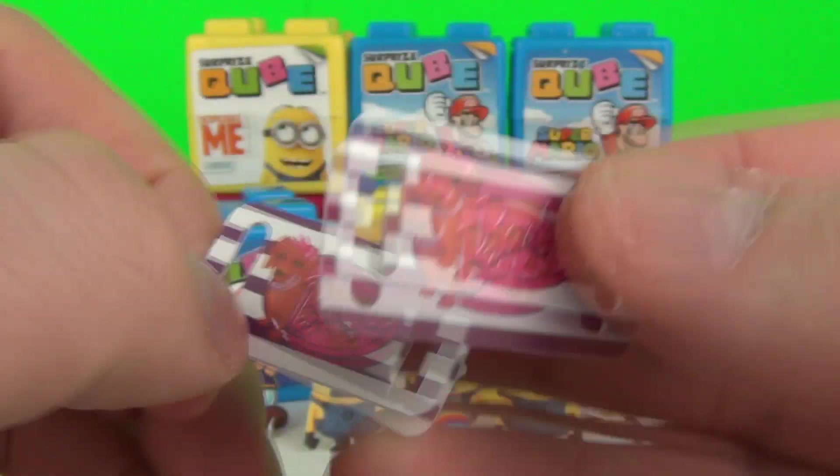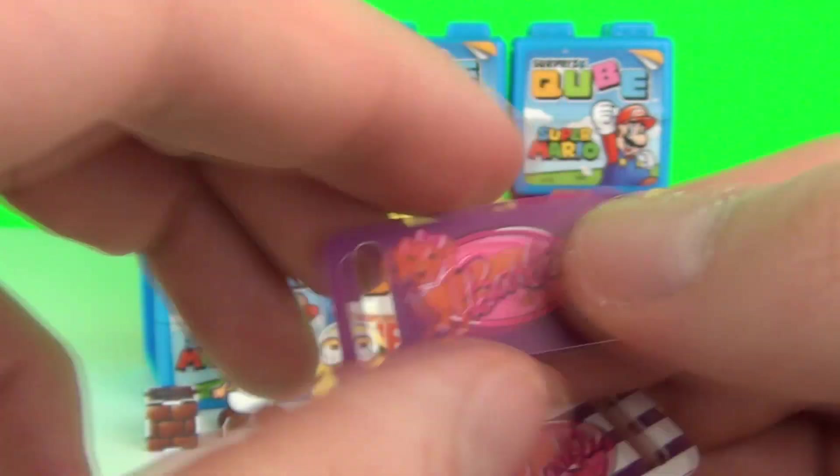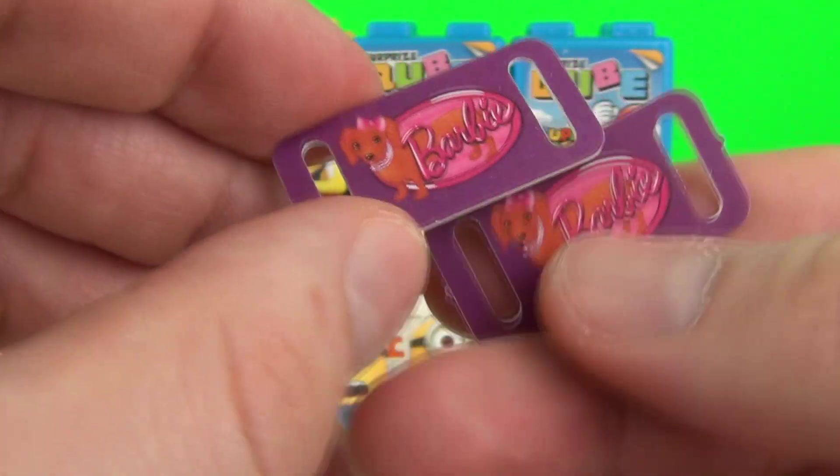These are Barbie Lace Accessories — you can lace up your lace through those two holes and wear them with your shoes.